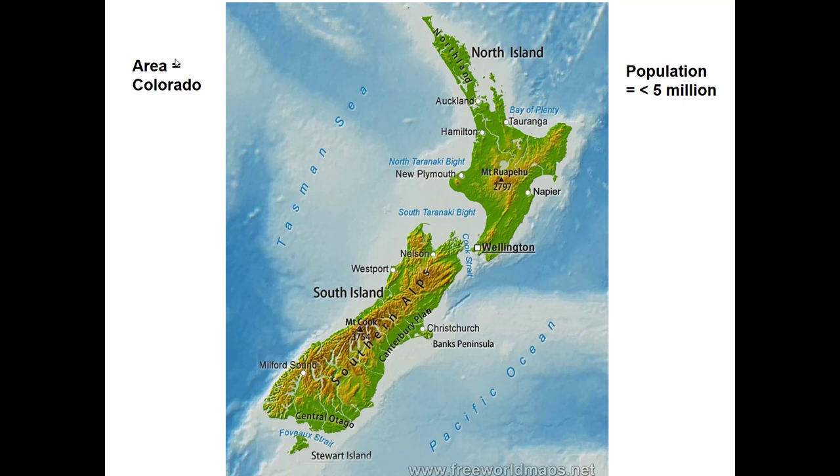New Zealand is in the South Pacific Ocean, 1,000 miles east of Australia. In terms of area, it's about the same size as our state of Colorado. Their population is just slightly more than we have here in Kentucky — something less than 5 million people. In the North Island, it's about the same latitude as central Kentucky. Today we're sitting on the 38th parallel, 38 degrees north of the equator, and there in the North Island of New Zealand is also the 38th parallel.